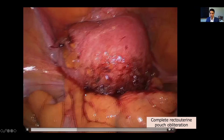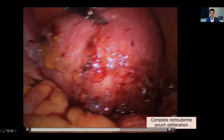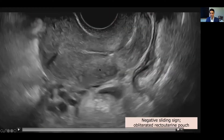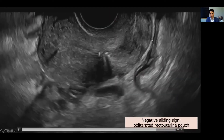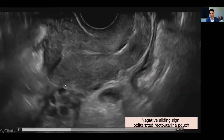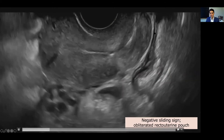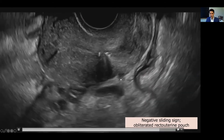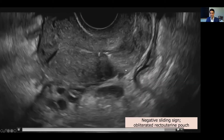Ultrasound is essential in these patients to be able to identify the areas of disease within the posterior compartment. Here we have a video of a negative sliding sign — there is no sliding of the posterior uterine serosa or posterior retrocervical serosa along the contents behind. There is also hypoechoic nodularity just here at the level of the torus, which likely represents deep endometriosis.